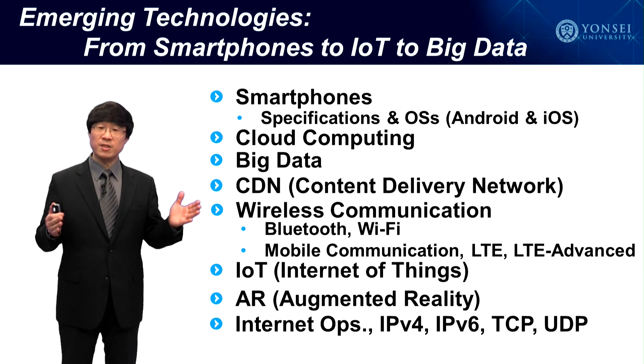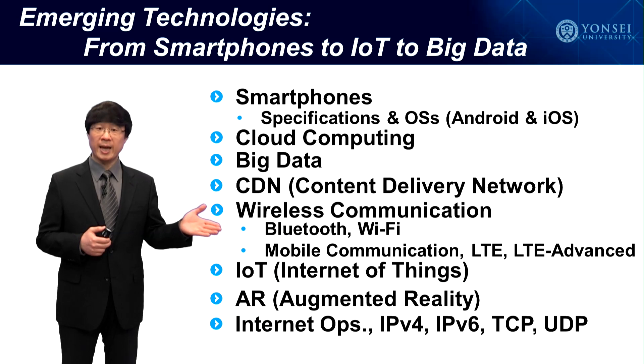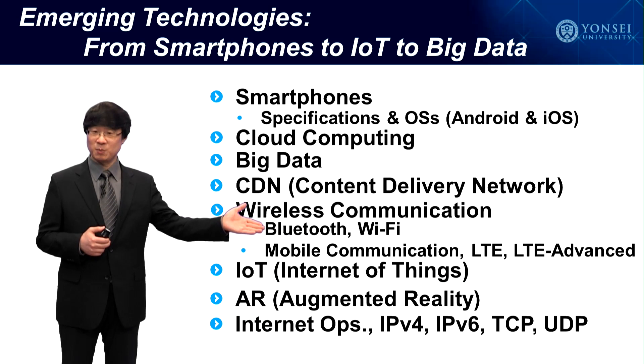To explain how the internet connects all of this together, we'll focus on internet operations and IPv4, IPv6, TCP and UDP.